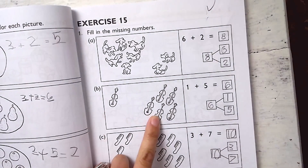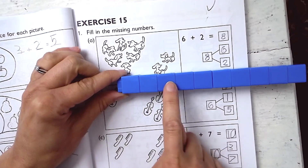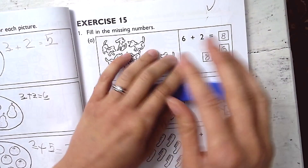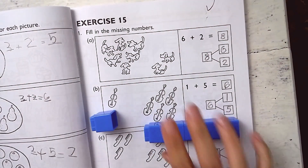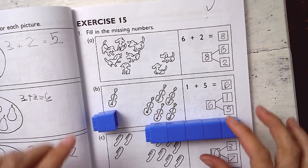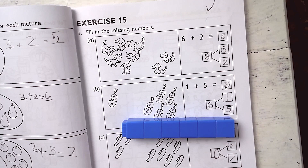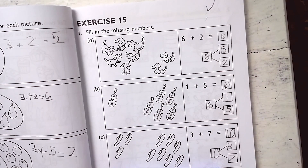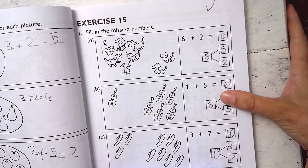We have 1 plus 5 equals 6, so we count off 6 blocks. I say there's 1 here and there's 5 here — 1, 2, 3, 4, 5. What do they make together? 1, 2, 3, 4, 5, 6. You could also use these when working with number bonds where one number is missing — for example, they give you the 5 and you have to figure out what the missing part is.